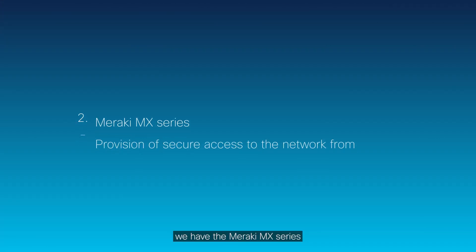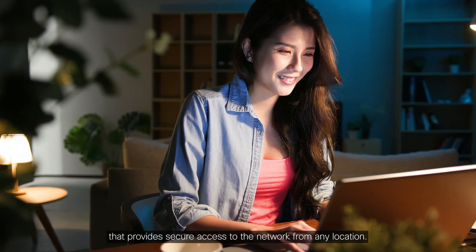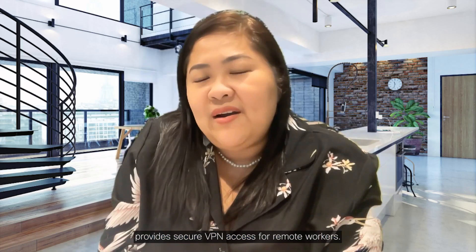Second, we have the Meraki MX series that provides secure access to the network from any location. And lastly, AnyConnect VPN provides secure VPN access for remote workers.